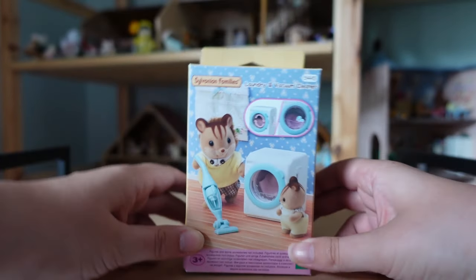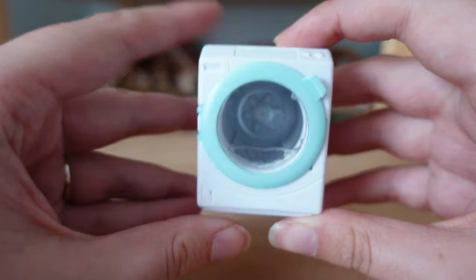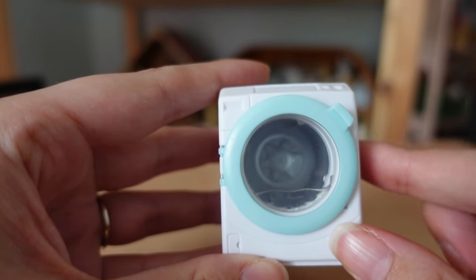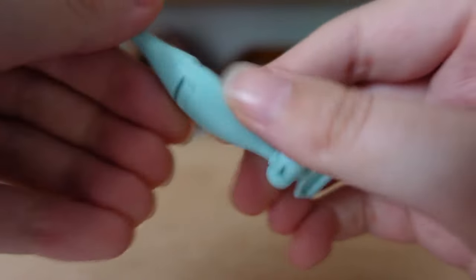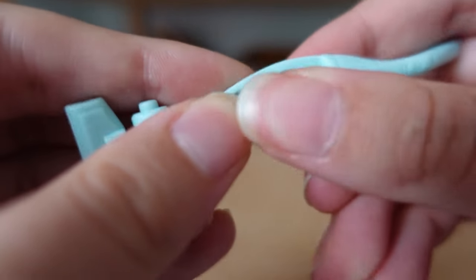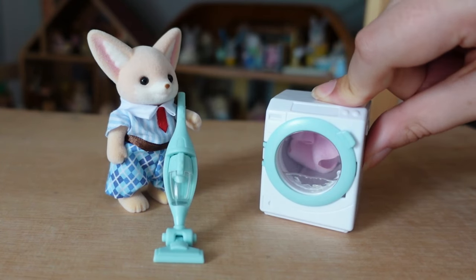I've still got more sets to unbox — this is the laundry and vacuum cleaner set. I bought this so the washing machine could go in the bathroom in my Highfields farmhouse, as I had an empty space perfect for it. The washing machine is a really nice piece. The door can be opened, and there's a gear on the sides to make the drum spin around. This latch on the door catches on something inside, so when you spin the gear the plastic moves to look like water. This is the vacuum cleaner, and the smaller one just pops out. There's also a pink cloth which can be put in the washing machine and spun round.